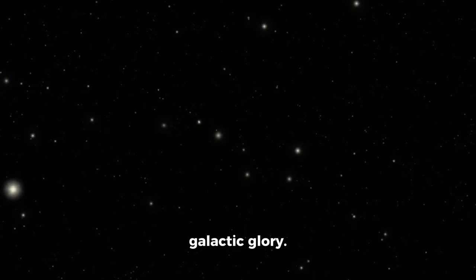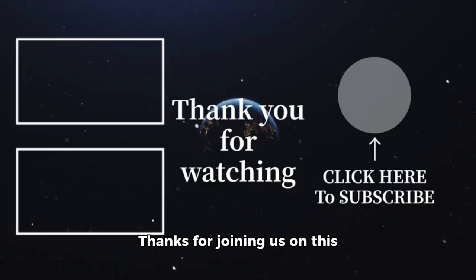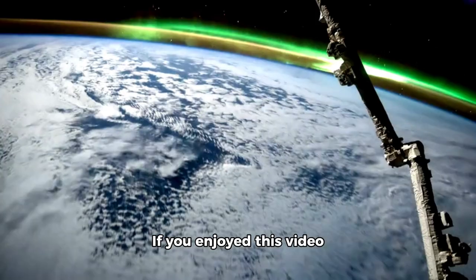And for something truly cosmic, check out the glittering ESO 57-12 in all its galactic glory. That's all for now, folks — thanks for joining us on this interstellar adventure.